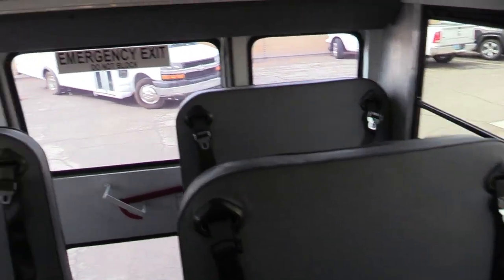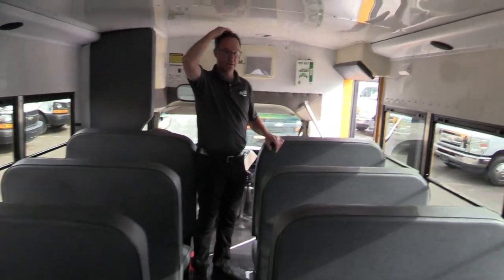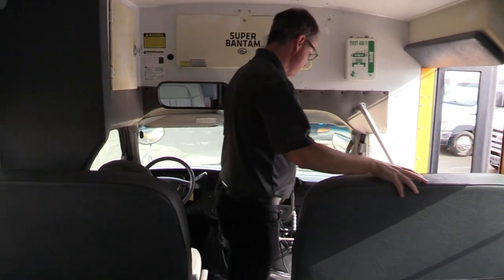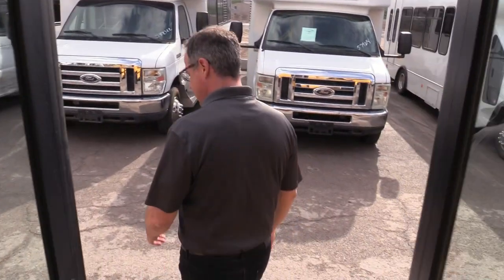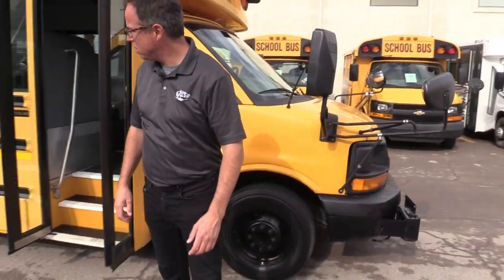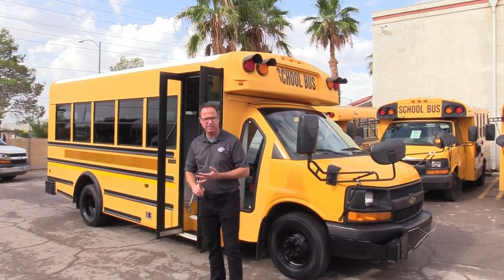Three-point seat belts. Plenty of headroom — look at this huge amount of headroom. 6'5" on the headroom. Look at that — nice, bright yellow. We're not seeing any dents or dings, and we've got excellent seats on the inside.